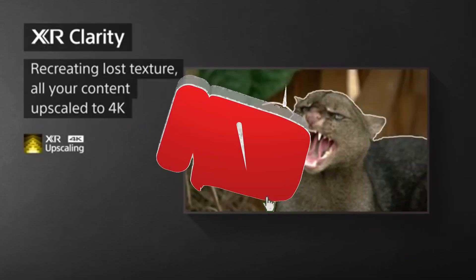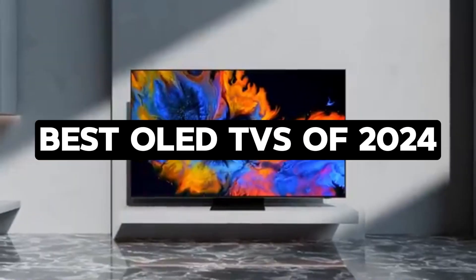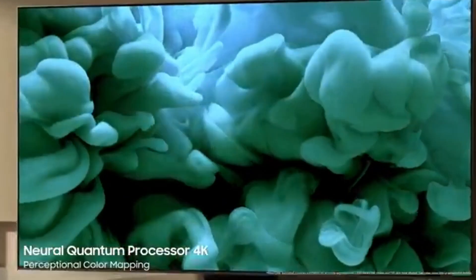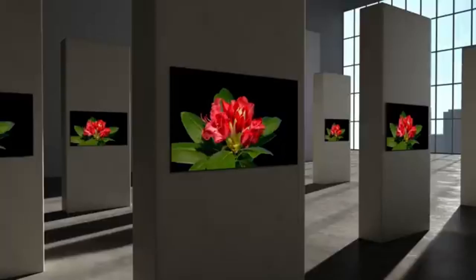Hey there, tech enthusiasts! Welcome back to the channel, where we bring you the latest and greatest in tech. Today, we're diving into the world of OLED TVs in 2024. If you're looking for the best OLED TV to take your home entertainment to the next level, you've come to the right place. Let's get started.